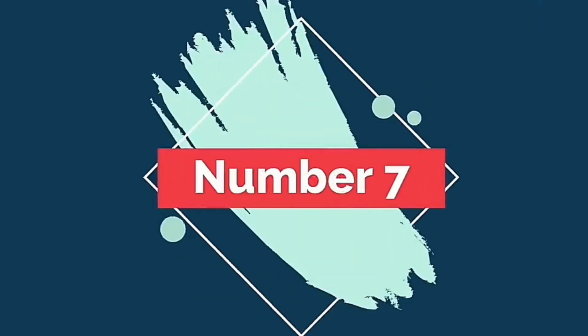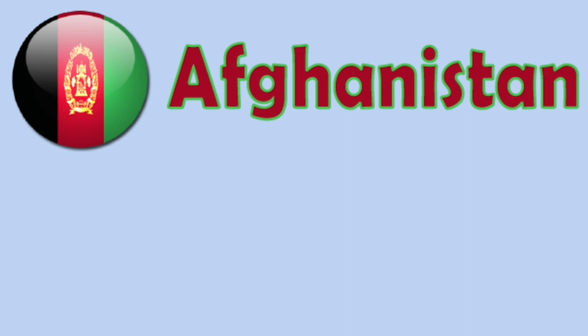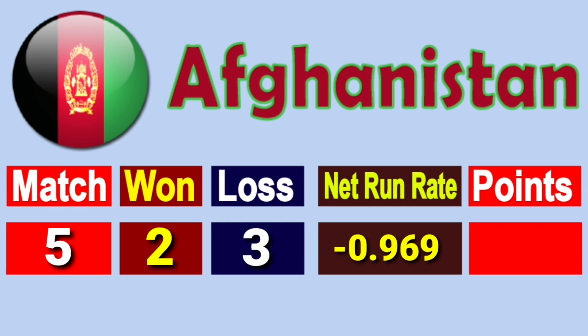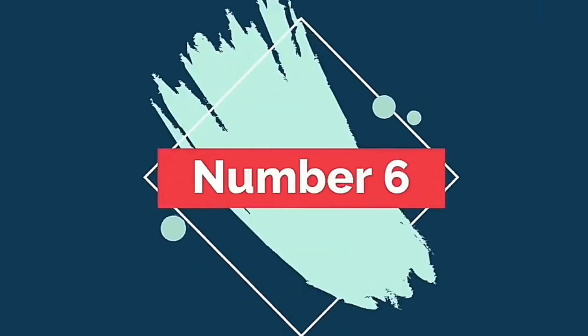Number 7: Team Afghanistan. Total matches played 5, won 2, lost 3, net run rate minus 1.969, total points 4.